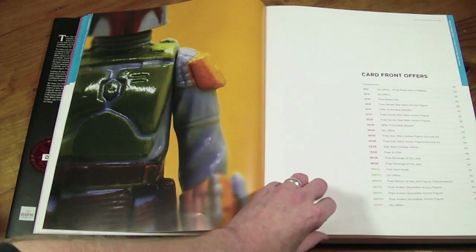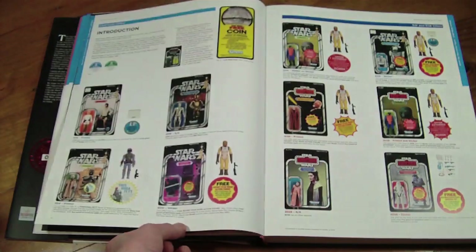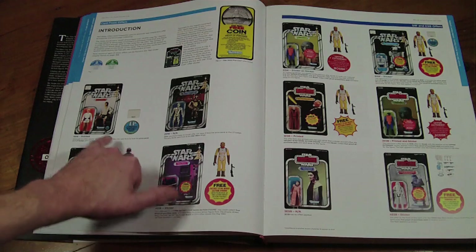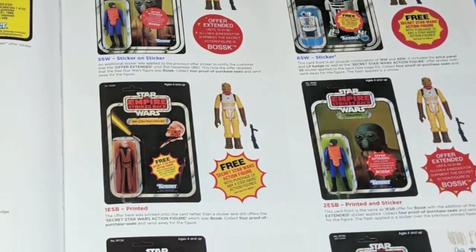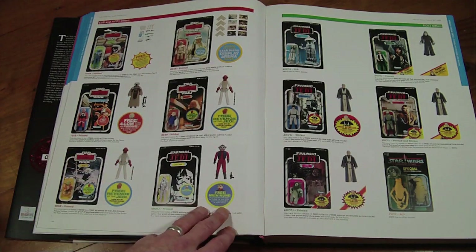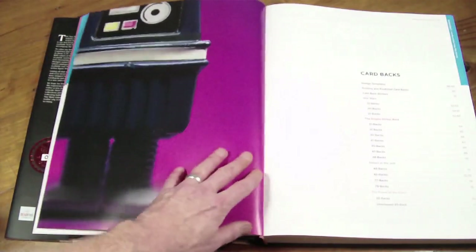We've got card fronts and offers, with a nice big picture of Boba Fett. This section goes through how to read the different variations of card backs, with the different sticker offers. It's got every variation you can possibly think of — your Admiral bar, your 4-LOM, your 9-back. Interestingly, the Power of the Force never had any stickers or offers on there.